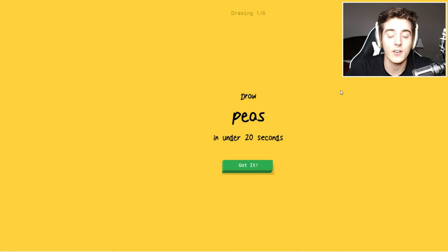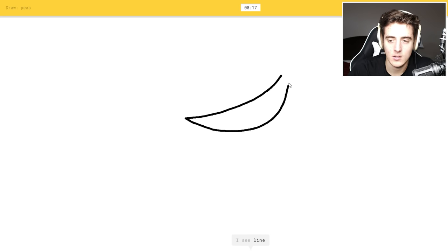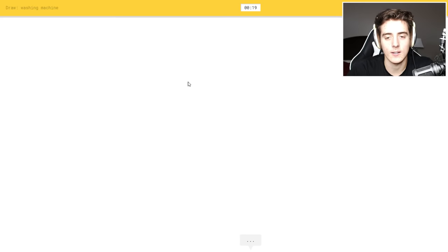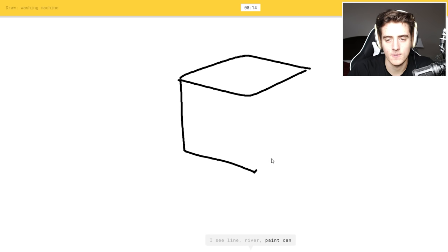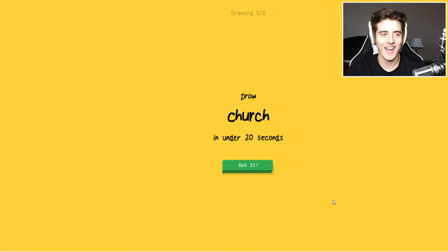Let's try that again because I want to see all the different words. Okay, peas — I guess peas in a pod, should be pretty simple. I see line, like a canoe, and then boomerang — put the peas. Oh, I know it's peas! Yeah, look at that. Okay, washing machine should be very simple — I see paint can, or dishwasher, or underwear, I see microwave. Oh, I know it's washing machine. Yeah!